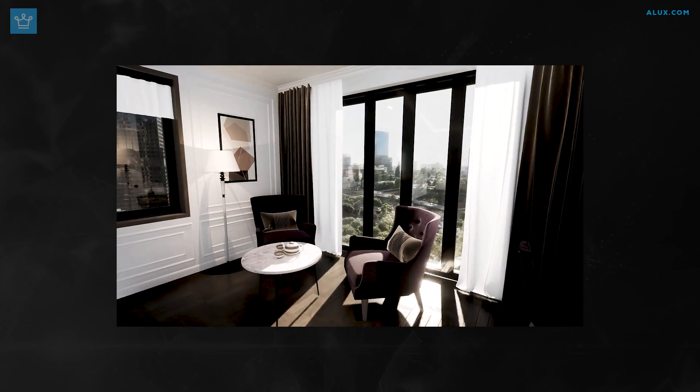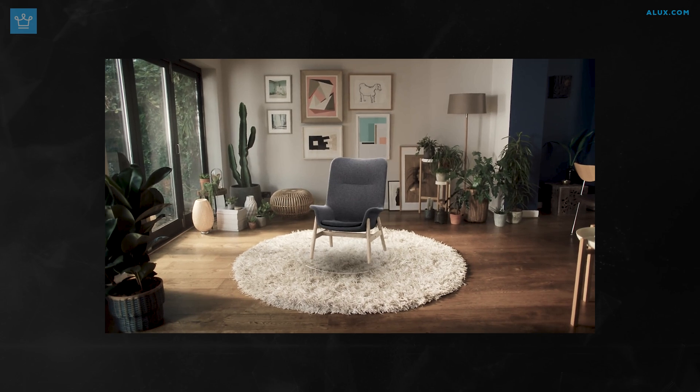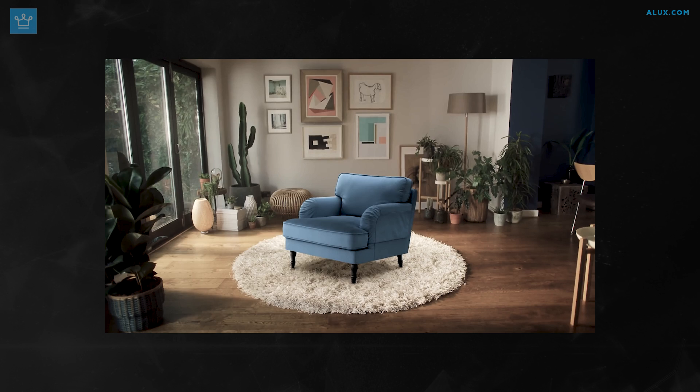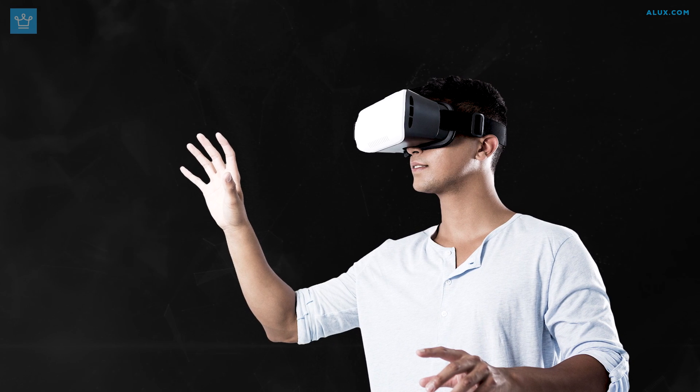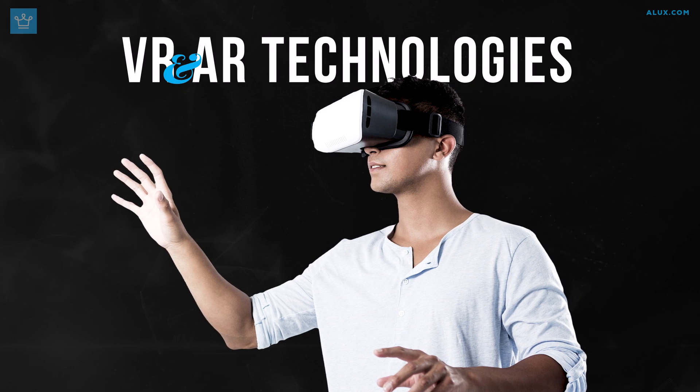What if you could do a virtual tour of a hotel room before deciding to stay there? Or if you could check out the placement of your furniture without having to actually move it? Well, you can actually do a lot of these things already, and that's all thanks to virtual and augmented reality technologies.